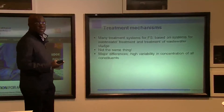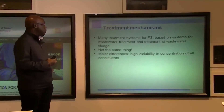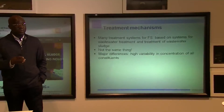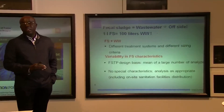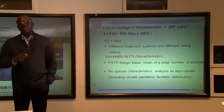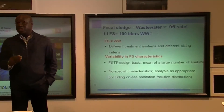What are the main mechanisms in these technologies? We realize that many treatment systems for faecal sludge are based on systems for wastewater treatment — this is a big mistake. Faecal sludge and wastewater are not the same. There are major differences due to the high variability in concentration of all constituents. In terms of volume, concentration, and charge, faecal sludge is very different. Several analyses in several countries show that one liter of faecal sludge equals 100 liters of wastewater.